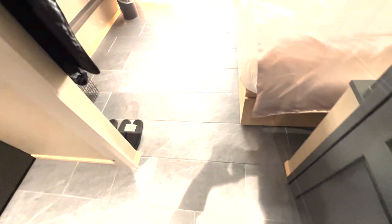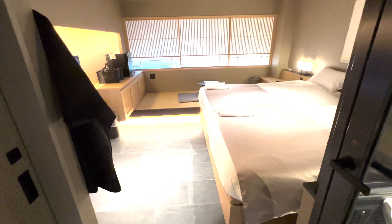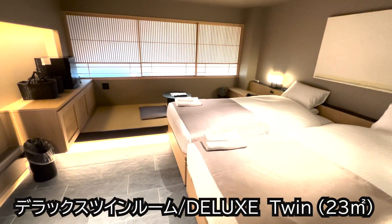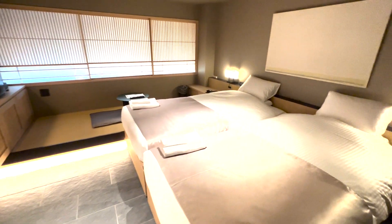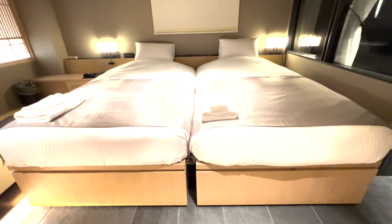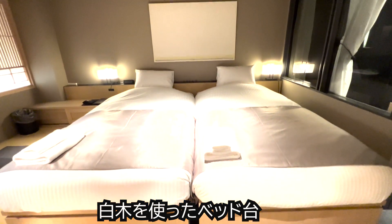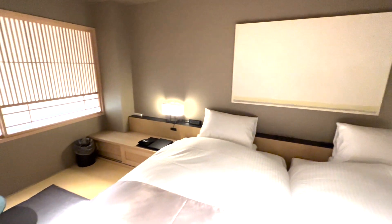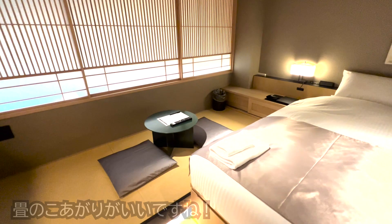ロビーから客室へ向かうアプローチには書籍コーナーもあります。では客室へ行ってみましょう。ちょっと暗い廊下でございますけれども、「塔」と書いたこの鍵でチェックインして部屋に入ってみたいと思います。お部屋は4階でございます。床が石張りになっておる素敵なお部屋で、本日はデラックスルームを予約させていただきました。